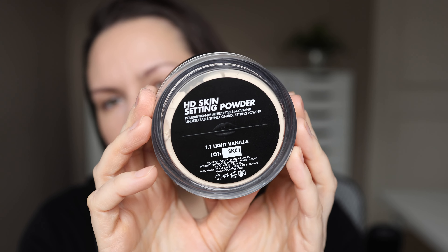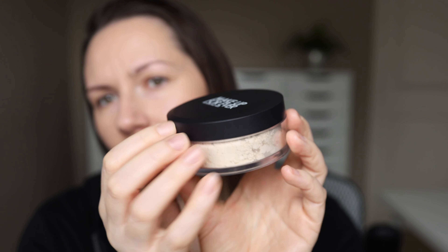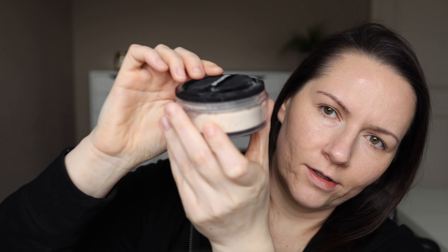Recently I saw that Make Up For Ever came out with a new powder. I haven't used one of their loose powders before — I do have a powder foundation from them — but most of the products I've tried from this brand I really liked, so I went ahead and got this. This is the HD Skin Setting Powder, and this is the larger size. They do have a mini size available on Make Up For Ever's website. I don't think it's on Sephora right now — it may come later.